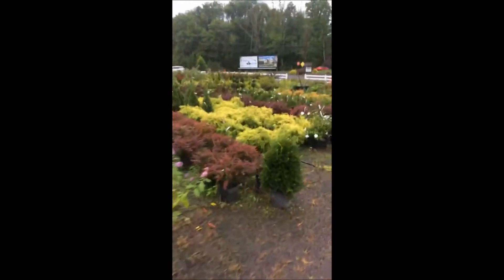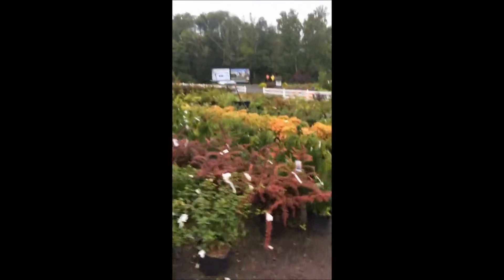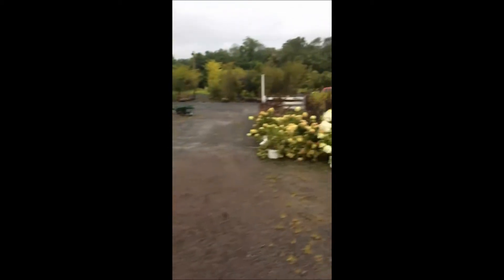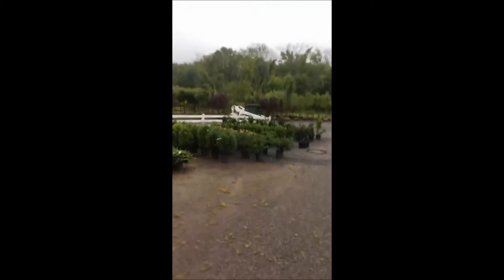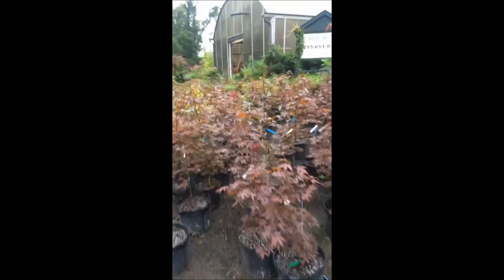We're open seven days a week, and we have lots of trees. We specialize in growing large arborvitaes, pines, spruces, and other deciduous trees. We also have a great selection of Japanese maples.